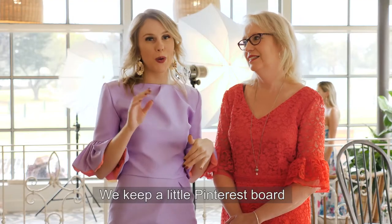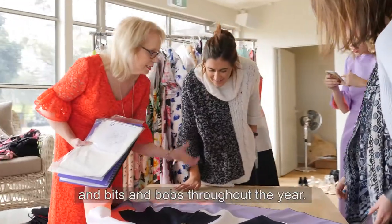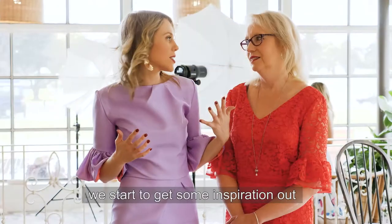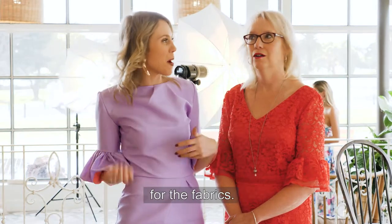So I guess we keep a little pincushion board and we take out clippings out of magazines and bits and bobs throughout the year, and then when Spring Carnival's coming around, we start to get some inspiration out of those boards and then the fun part is going shopping for the fabric.